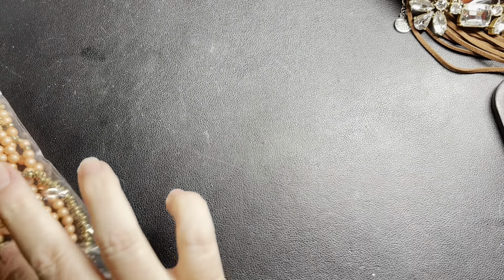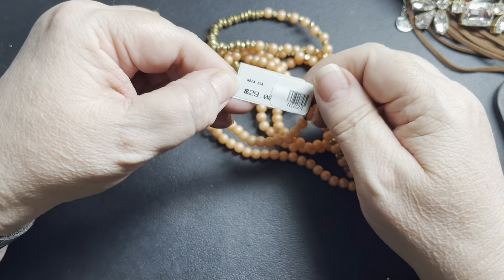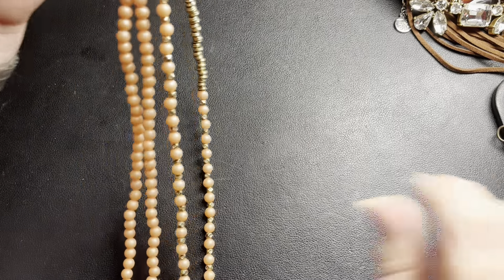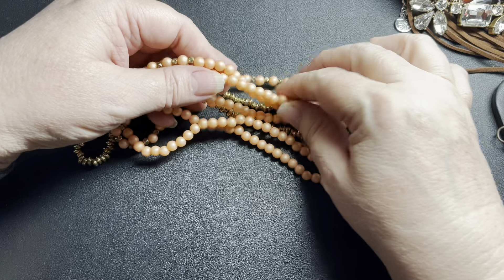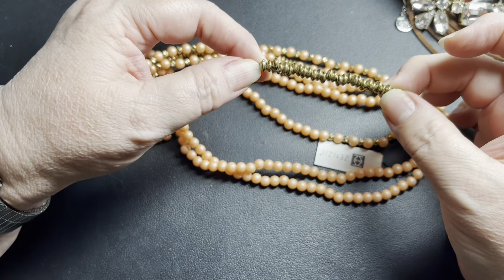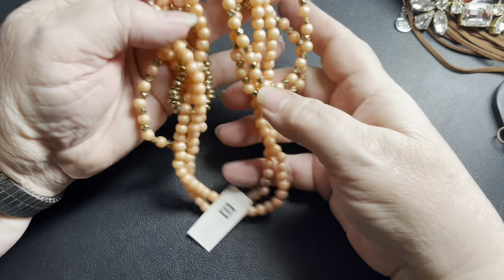Not familiar with this brand — Zinzi. It says it was originally $29. It's one strand, 72 inches long — really pretty faux pearls in a salmon color with gold beads in between. The beads have texture and design to them. Since it was originally $29, I'll say $10.